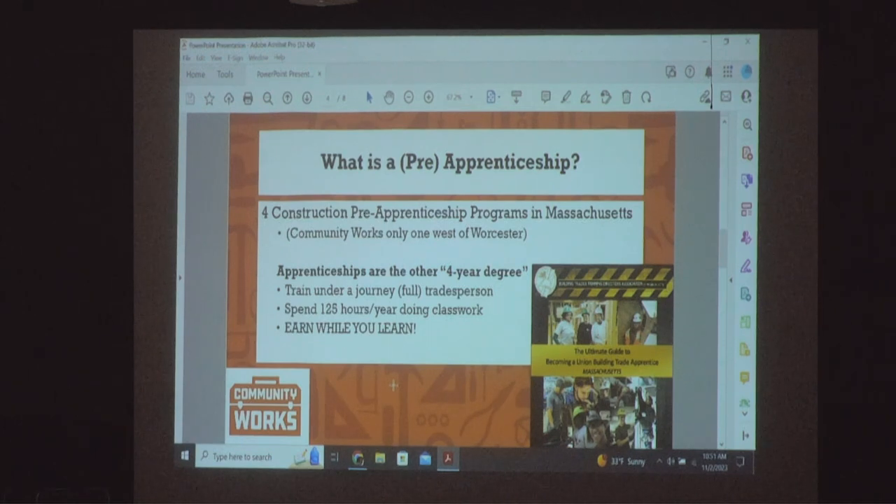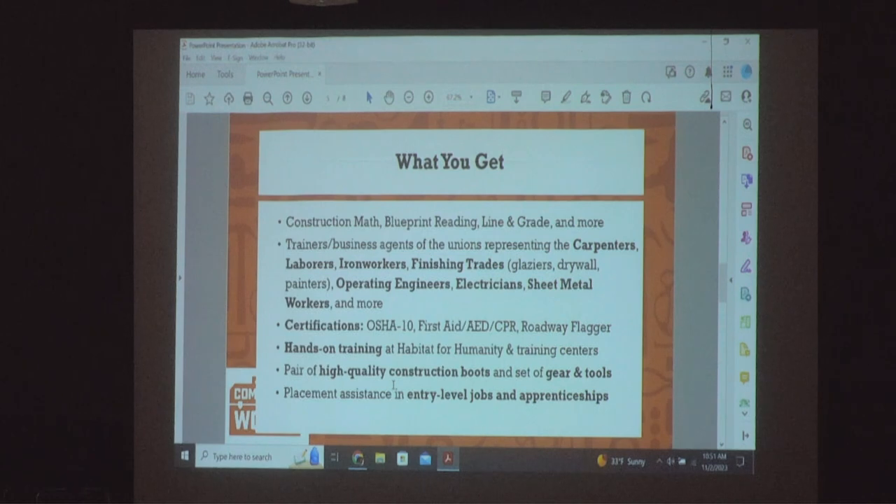Our program costs nothing. I am a Massachusetts state employee and our program is publicly funded through UMass Amherst and the Massachusetts Department of Transportation. To get in, you have to be accepted, but it costs nothing. Not only that, we actually buy all our trainees high-quality construction boots, tools, and reimburse you for various certifications like your hoisting license.